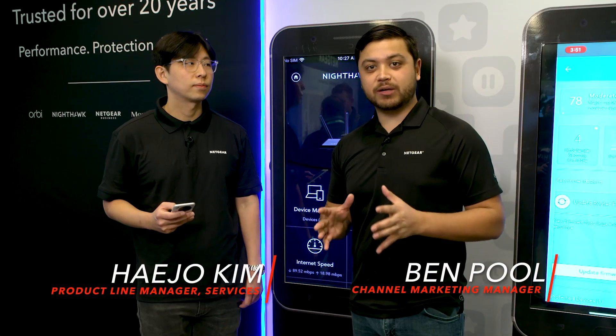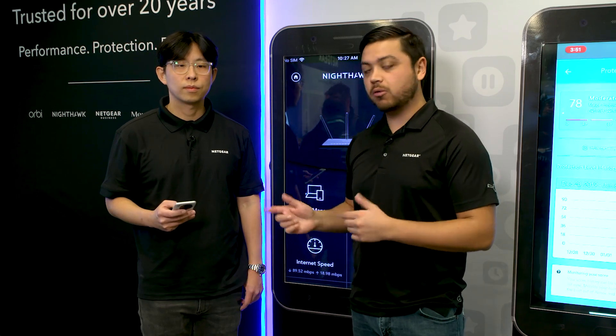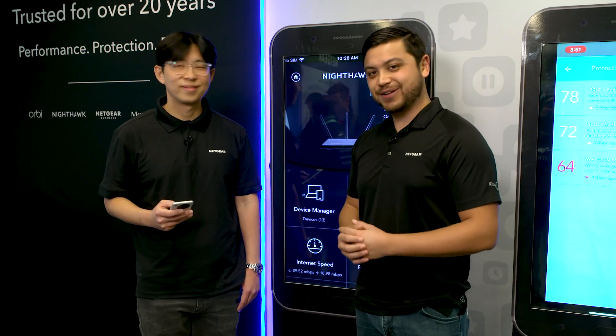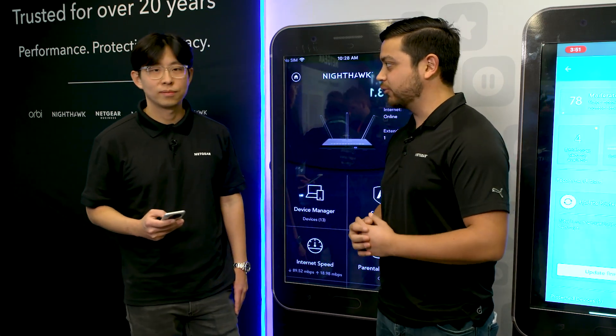Hi everyone, welcome back to CES 2020 on the NECUR showroom floor. I'm Ben, the product expert, and I'm joined by Heijo, our product manager for NECUR services. So I want to learn more about NECUR Armor and all the great features. Can you just run us through what NECUR Armor is?